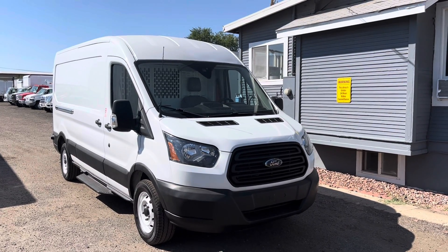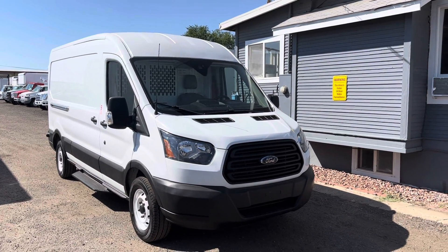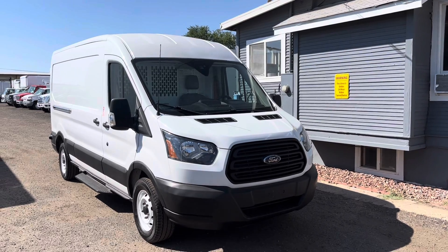Hey, how's it going everybody? It's a beautiful day here in Denver, Colorado. I'm Mike with DAS Trucks and this is another walk around video.